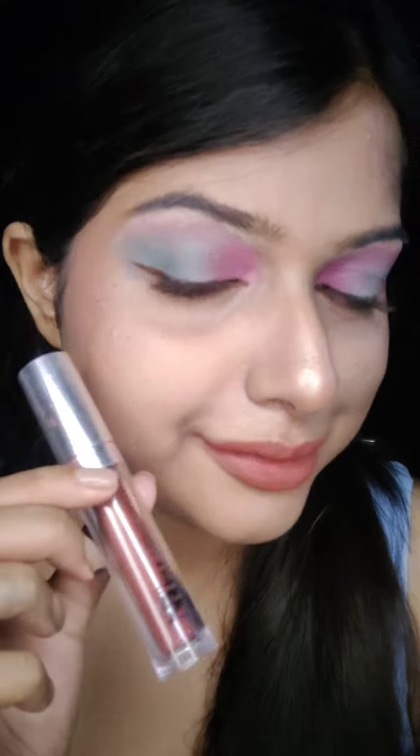These lipsticks are not only affordable, they are non-drying, they are transfer proof, and they are gonna stay on the lips for long hours. Tell me among all these 4 which one is your favorite — and don't worry, all the links will be given in the description box so you can check it out from there. See you in my next video. Bye!